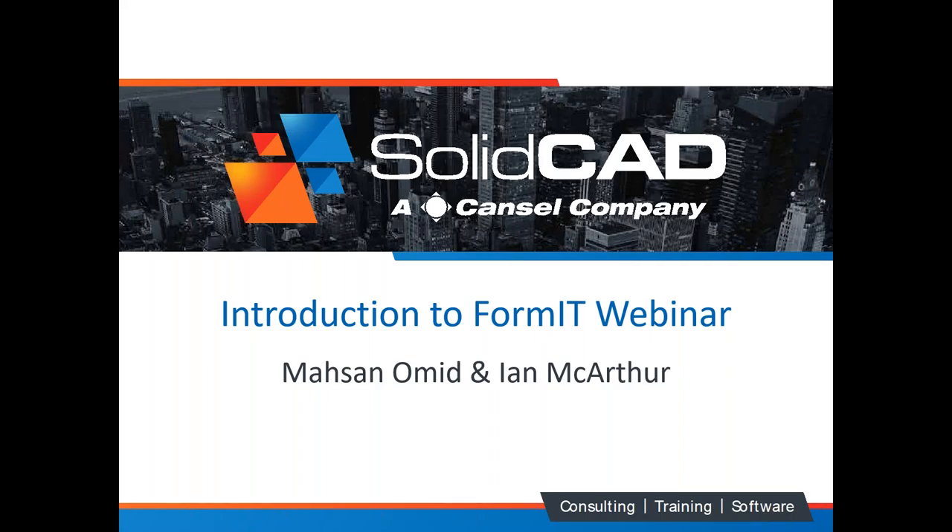Hi, good afternoon or good morning everybody who's joined us. I'm Ian MacArthur, one of the account managers here at SolidCAD out of Richmond Hill. Myself and Masson will be going over Formit, which is an Autodesk product found within the AEC collection. Before we do, I'm just going to go over a little bit about who we are — a quick refresher for anyone in attendance who doesn't know us.